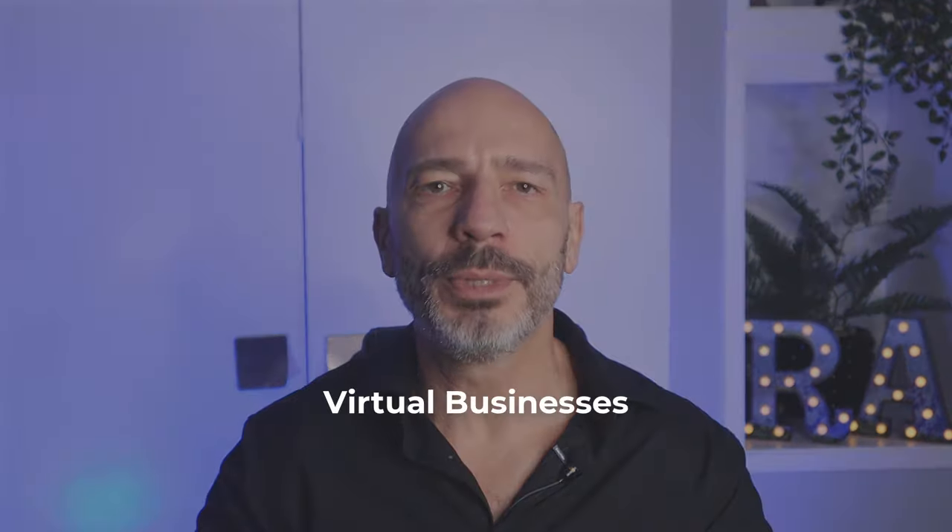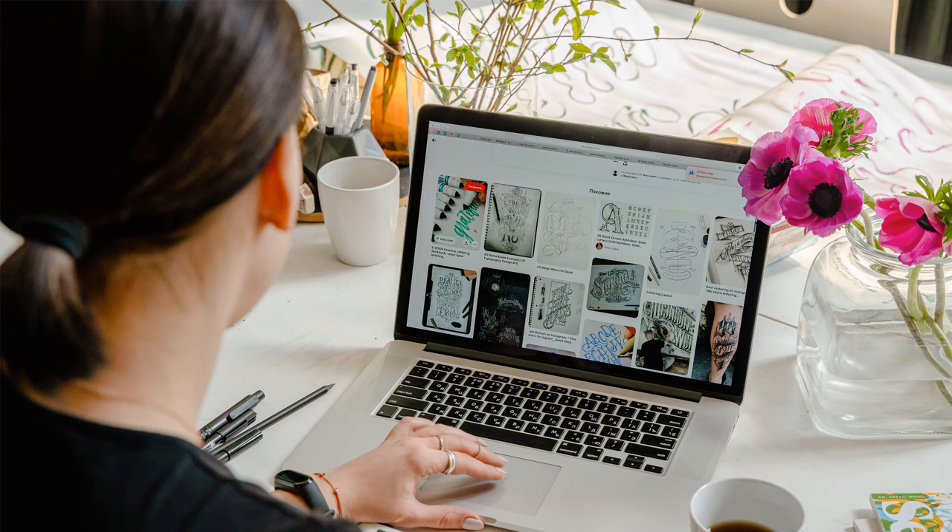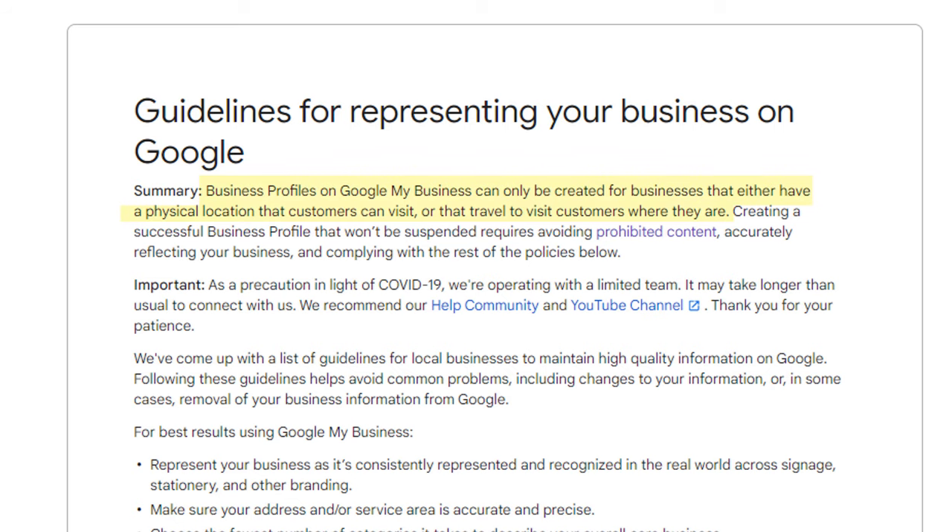Time to look at our last category — virtual businesses. What comes under the virtual business category are businesses that only operate online, from some of the biggest brands such as eBay or Groupon to the smaller web designer operating from his home office or a consultant that only takes virtual meetings. These businesses do not interact with customers face to face on any level and do not have a brick and mortar store. This means, according to Google's guidelines, they are not eligible for a listing and cannot show up in local search results and Google Maps. While this can be highly frustrating for small business owners who do not have a massive budget for paid advertising and rely heavily on organic traffic, Google's guidelines are very clear — they are not eligible for a listing. If you fall into this category, I would discourage you from trying to create one, because even if you are successful, all the work you put into it might be erased overnight when Google finds you out and suspends your listing.